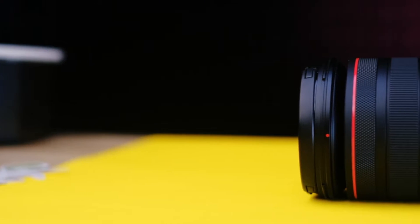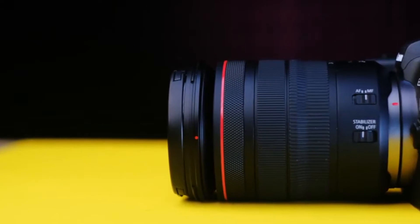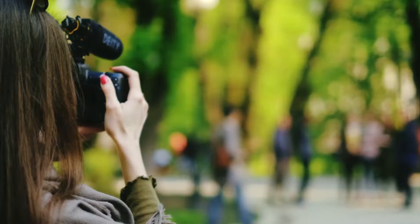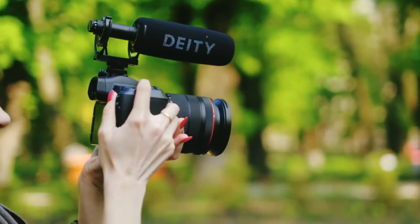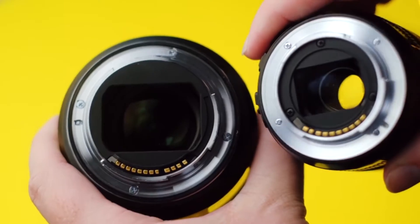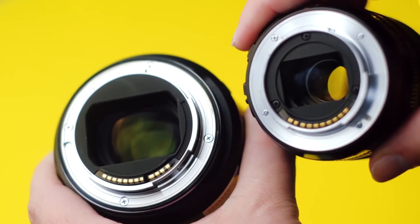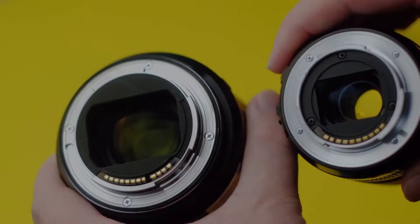Now for the negatives: a single SD card slot is possibly even more frustrating than Nikon's decision to go for a single XQD, while only offering cropped 4K in an age where video is so important is equally bizarre. The lack of in-body image stabilization is also disappointing. If you can live with those problems, the EOS R makes a lot of sense to existing DSLR owners keen to make the leap to mirrorless.